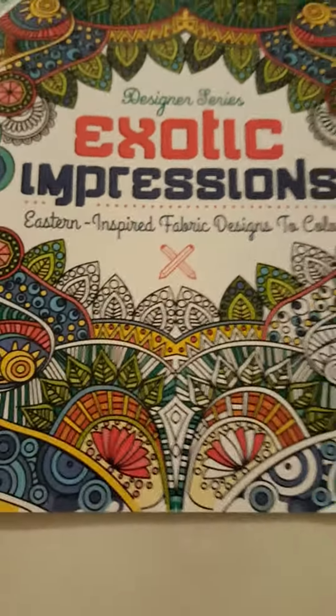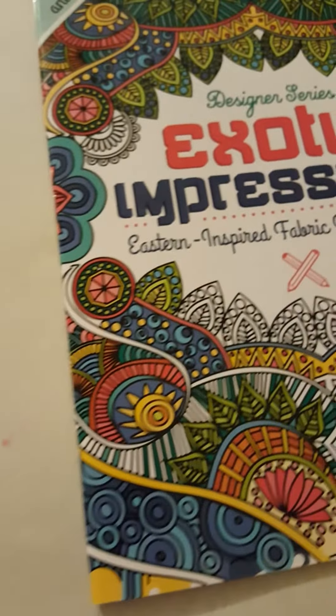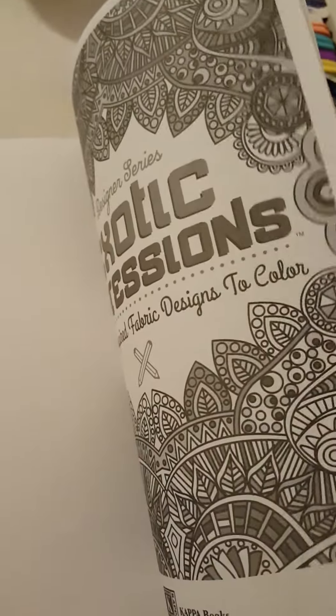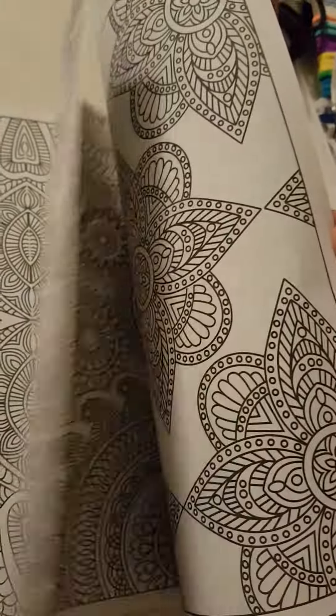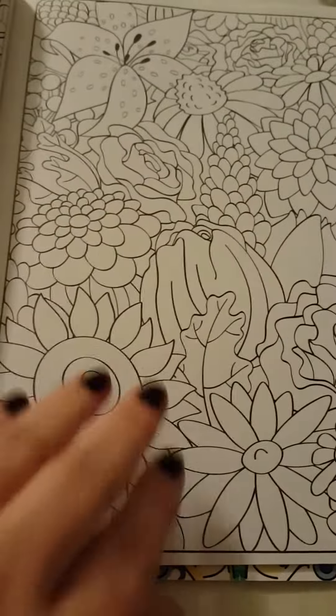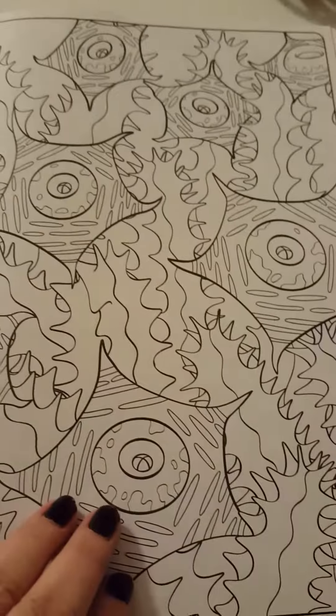I got one more coloring book as well. They had kaleidoscope and all different ones — a henna one and many others. To me they seemed basically all the same, but I really liked the flowered one. Somebody mentioned a nature one they got, which I saw on YouTube, but they didn't have it at either Dollar Tree near me.